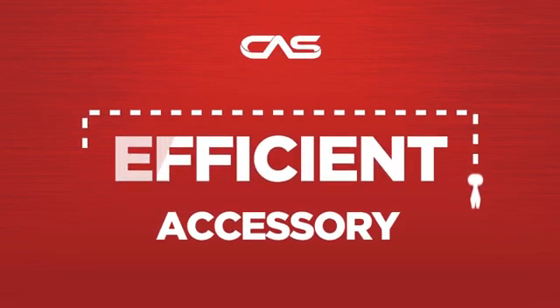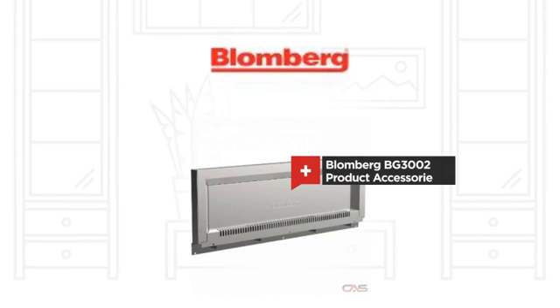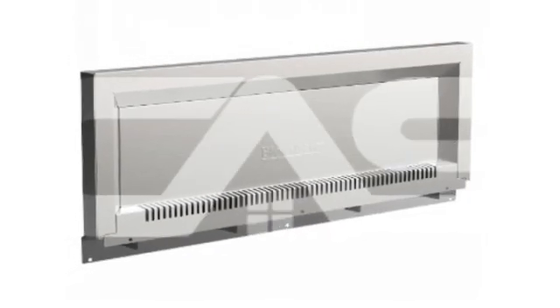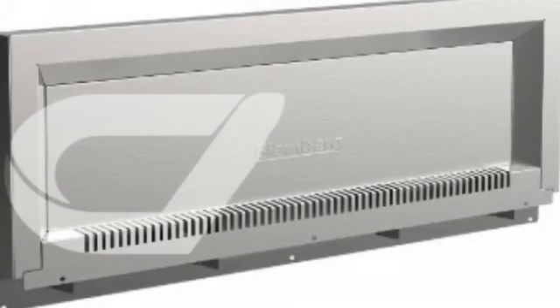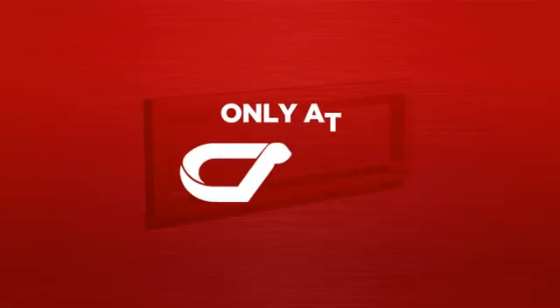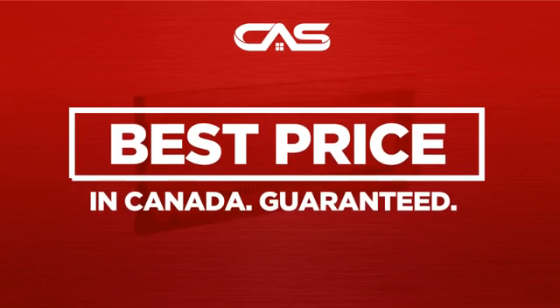Need an efficient accessory? Try this accessory model from Blomberg. Backed with a full manufacturer warranty and only at Canadian Appliance Source, you get this accessory at the best price in Canada.